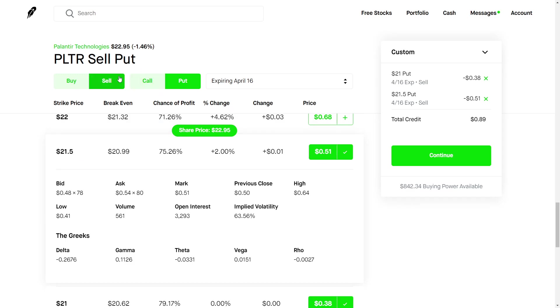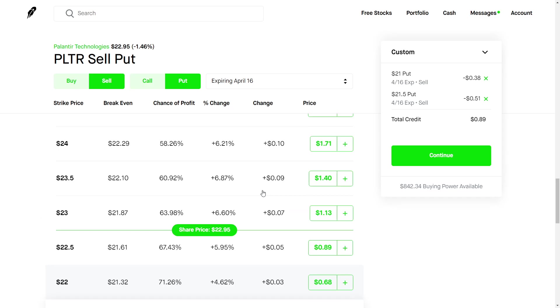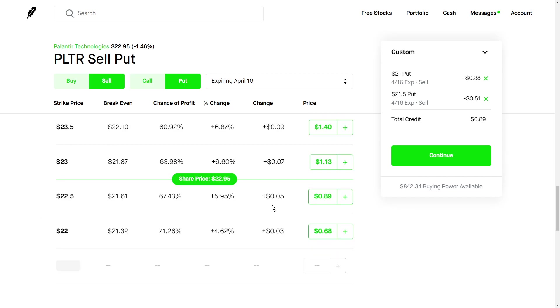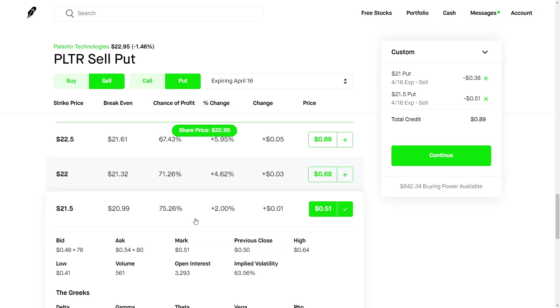That's pretty much what the strategy is all about. We're selling puts — not buying puts, not buying calls. We're selling cash secured puts, which is basically getting paid to place a limit buy order at a lower price. Getting paid to buy stock at a lower cost basis is how I look at it. I like to go pretty far out of the money just so I don't get exercised and assigned shares.